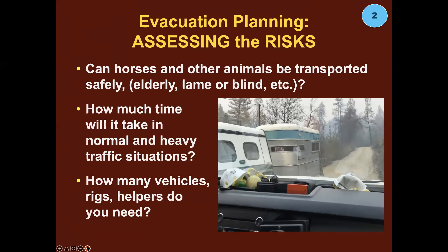Evacuation planning means assessing the risks. Can your horses and other animals be safely transported? Think about your older animals, the ones that are lame or blind — it's going to be really scary for them. If you're evacuating them, do it under the best possible circumstances: really early, and leave plenty of time. How much time will it take in normal and heavy traffic situations? How many vehicles and helpers do you need to get all your animals out? Many people say, 'I've got a great truck and trailer that holds three horses, but I have seven plus goats, sheep, and a big dog.' Factor all that in ahead of time.